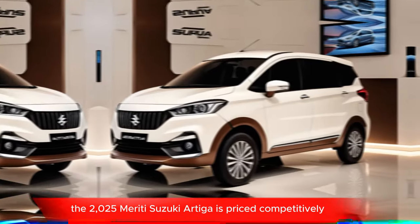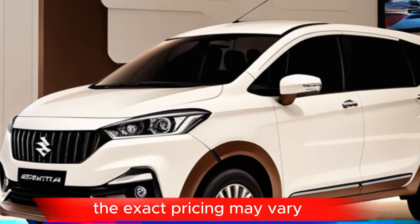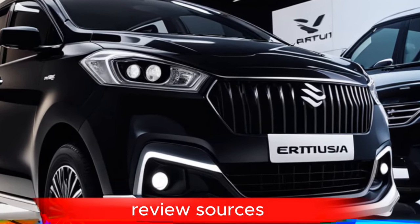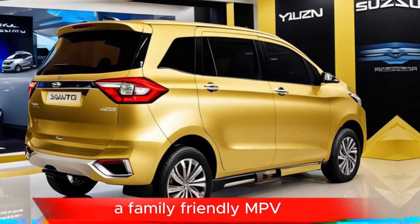The 2025 Maruti Suzuki Ertiga is priced competitively, making it an attractive option for budget-conscious buyers. The exact pricing may vary depending on the specific trim level and features chosen.